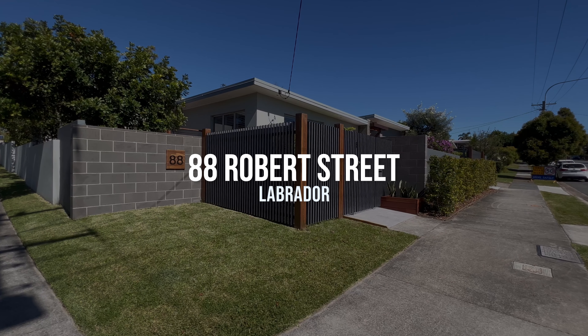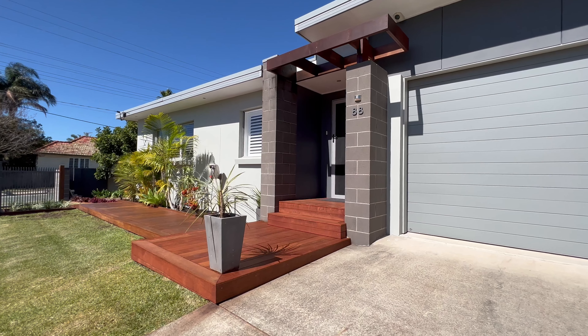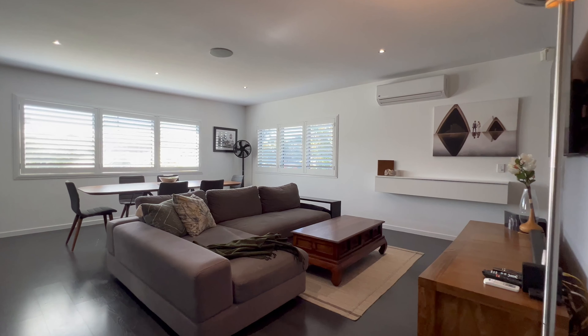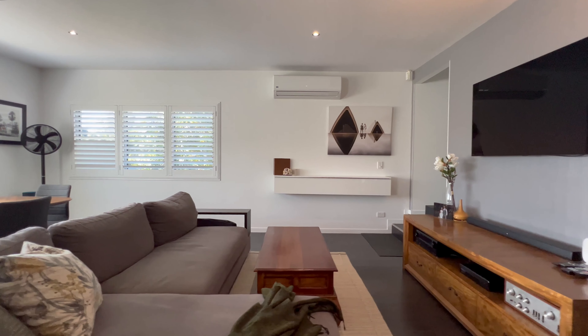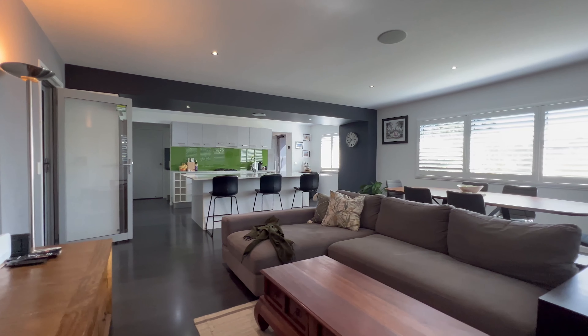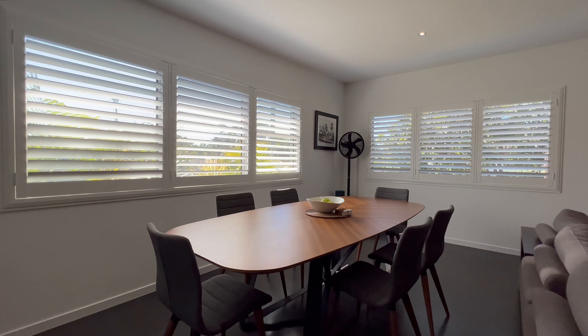Welcome to 88 Robert Street. This modern, split-level masterpiece delivers the peak of sophistication and luxury living, whilst all being situated only minutes away from the Broadwater and Charn Park's boutique cafes and shops.